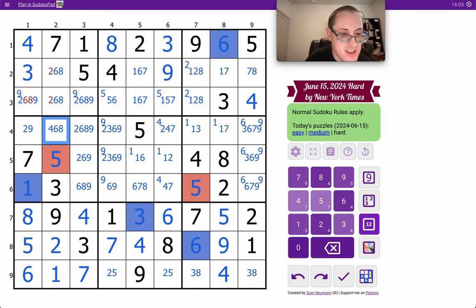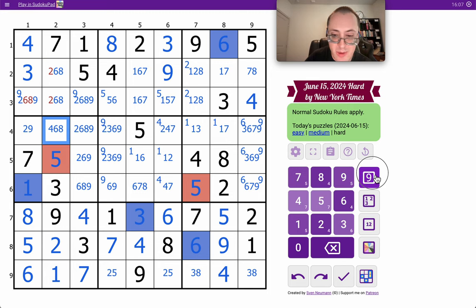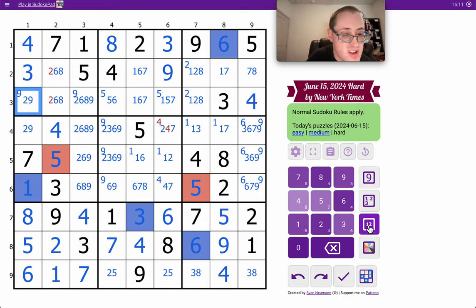Let me clean up the rest here. 6 and 8 makes that one a 4. Let's see — this can't be 4, so this one must be.